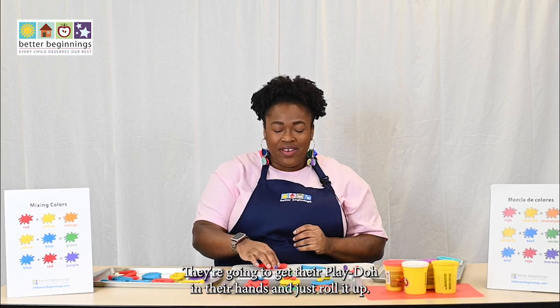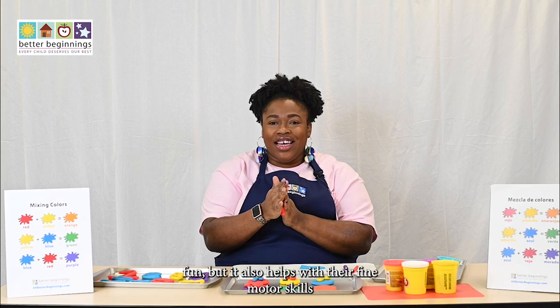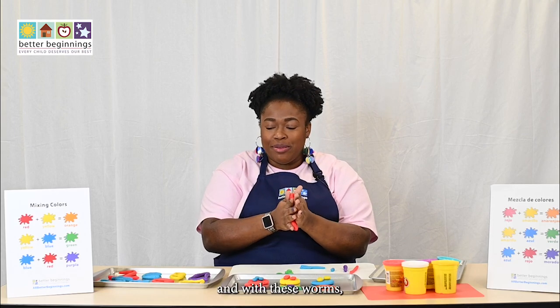What your child is going to do is get their Play-Doh in their hands and just roll it up. Not only is this fun, but it also helps with their fine motor skills.